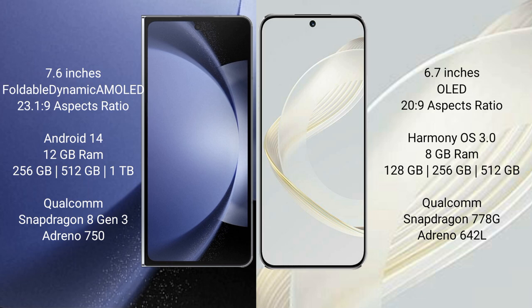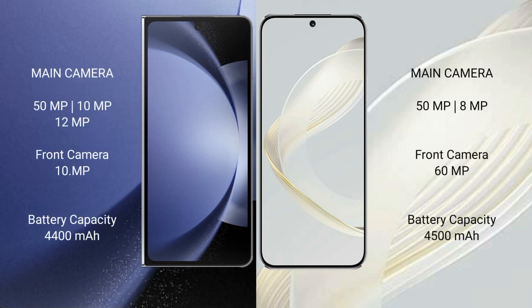The Samsung Galaxy Z Fold 6 is powered by the Qualcomm Snapdragon 860 processor with an Adreno 750 GPU. The Huawei Nova 11 comes with 8GB RAM and 128GB, 256GB, or 512GB of internal storage, powered by the Qualcomm Snapdragon 778G processor with an Adreno 642L GPU.